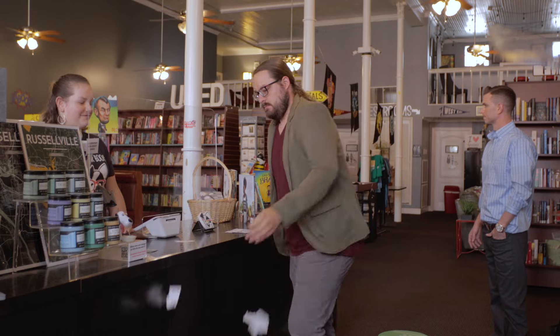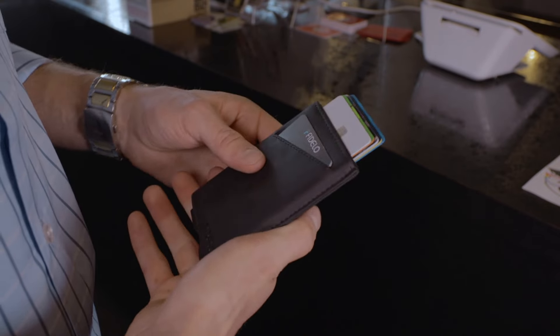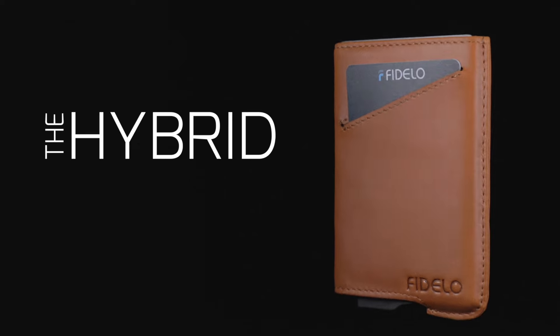Replace the bulk with a minimal, durable, and modern wallet. The Fidelo Hybrid is equipped with a superior slide trigger system for easy, quick card access. Join the minimalist movement and find the wallet that matches your lifestyle.